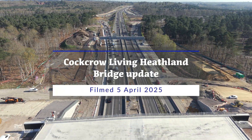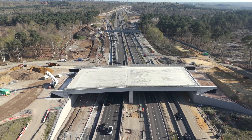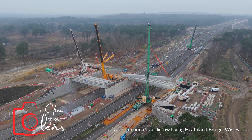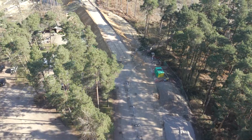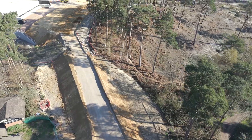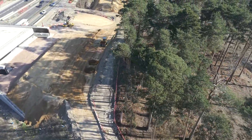In this video, we take a look at the progress of the Cockcrow Living Heathland Bridge, the UK's first of its kind. Starting alongside Ockham Bites, we follow the path of the new bridleway, which will lead up and over the completed bridge. When open in late 2025, it will link Ockham Common to the right with Whistley Common for the first time since the A3 was built.